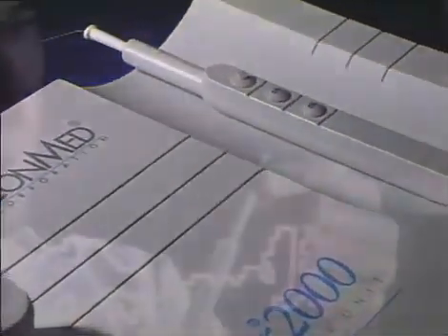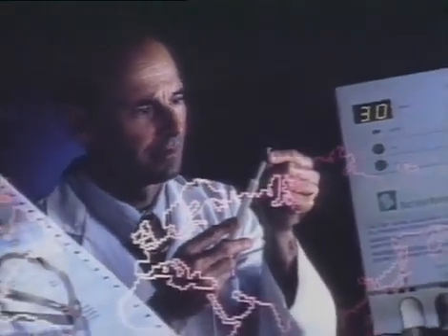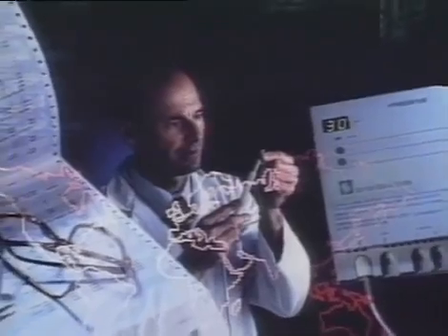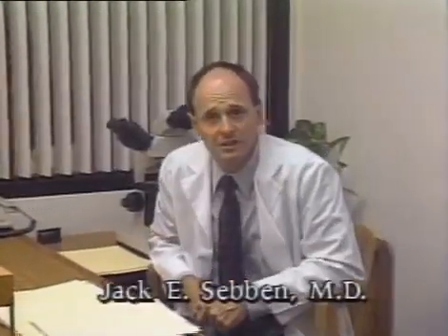Let us meet Jack E. Sieben, M.D., Associate Clinical Professor of Dermatology at the University of California, Davis, and author of the book Cutaneous Electrosurgery, as well as numerous articles on electrosurgical modalities.